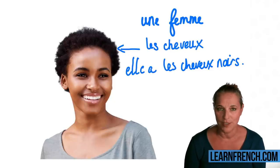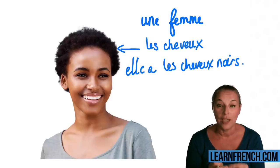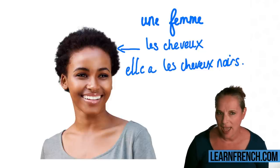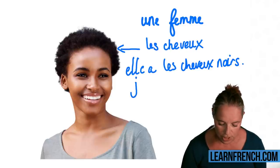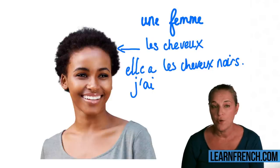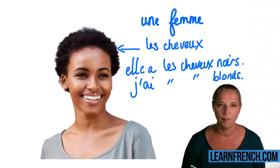What I would like you to try to do is, when you have a word, try to make a mini sentence out of it. For example, 'I have blonde hair' — if you wanted to say that, start with 'j'ai': 'J'ai les cheveux blonds.' Here we go: 'Les cheveux blonds.'